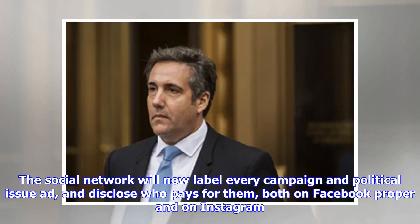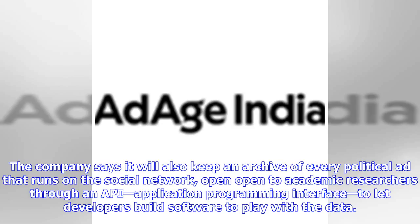The social network will now label every campaign and political issue ad and disclose who pays for them, both on Facebook proper and on Instagram. The company says it will also keep an archive of every political ad that runs on the social network, open to academic researchers through an API — application programming interface — to let developers build software to work with the data.